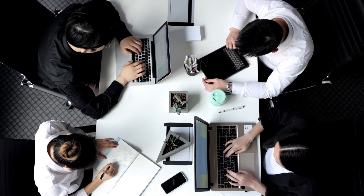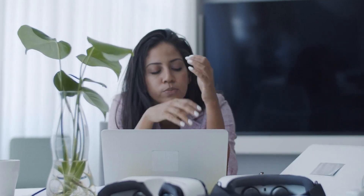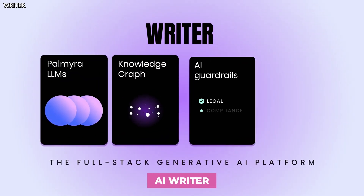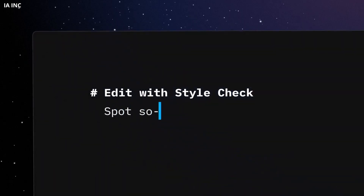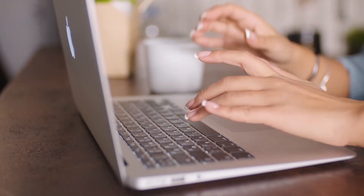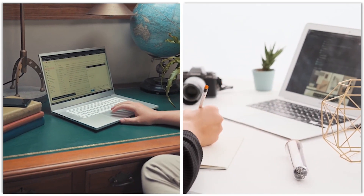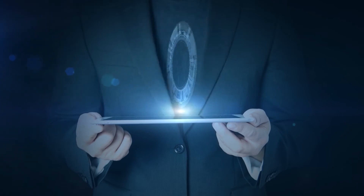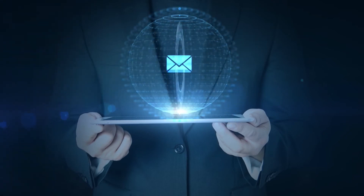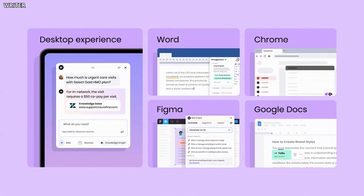Now let's say you need some help with writing. Maybe you're stuck on a school essay or just can't seem to find the right words for an email. AI Writer is your new best friend. This app is like having a personal ghostwriter on call. It provides you with different templates to get you started depending on what you're writing — like emails, texts, or even essays — then the AI creates content based on your needs. It's a fantastic tool to overcome writer's block and get those creative juices flowing.